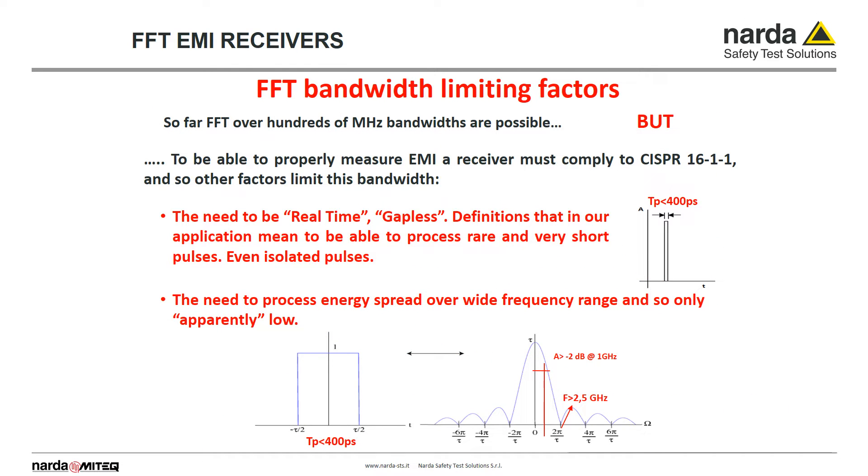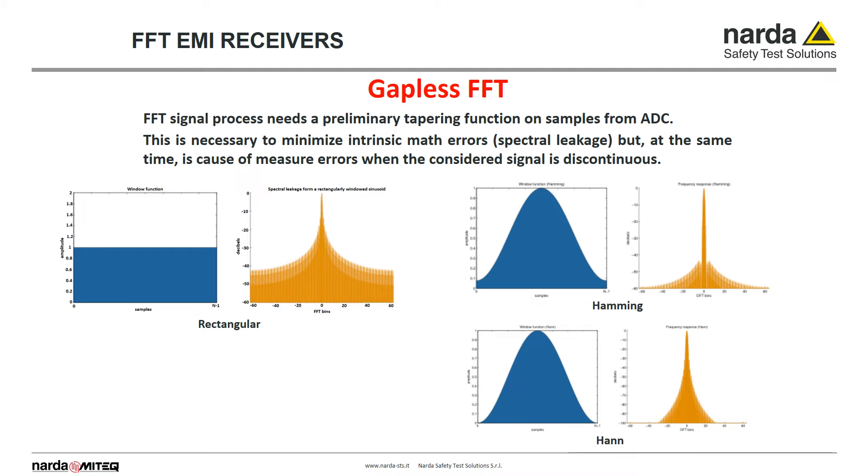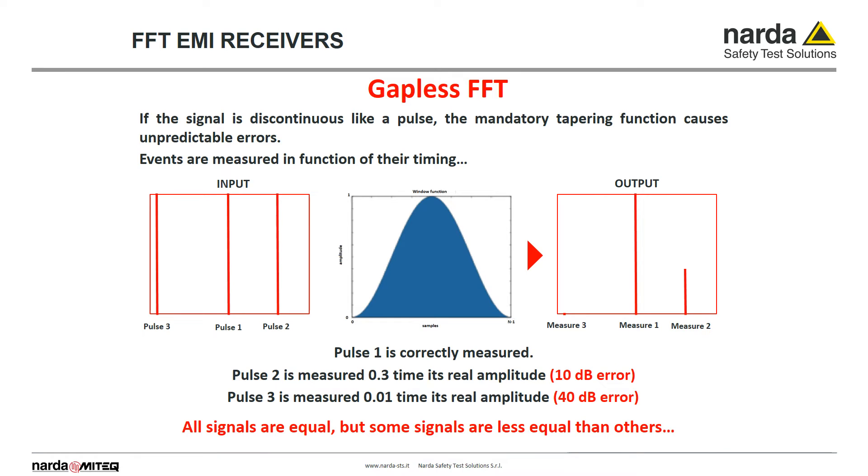From the technical point of view, FFT bands over hundreds of MHz are possible, but we have to consider that we still need to comply with the CISPR standard. So the need to be gapless — meaning being able to process everything reaching the receiver input, even short isolated pulses — and the need to process energy spread over a wide frequency range must be addressed. In FFT, samples coming from the AD converter must be pre-processed by the so-called window function to minimize intrinsic errors. Different window functions provide different results with different amounts of spectral leakage. Processing of discontinuous disturbances, like pulses, may cause unpredictable errors that cannot be accepted in EMI receivers.